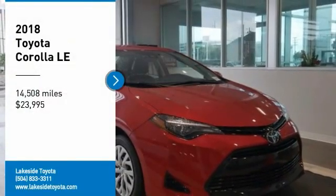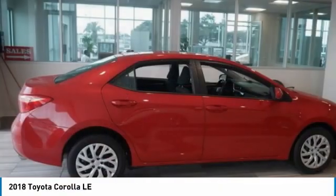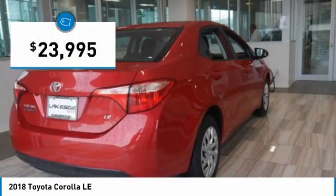Take a ride in the 2018 Corolla. The Corolla is still a great option for those who want dependability, comfort and value and is priced below $25,000.